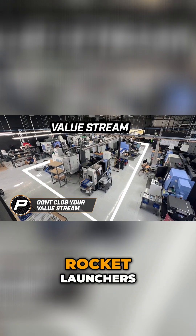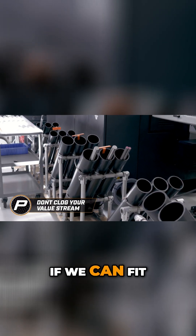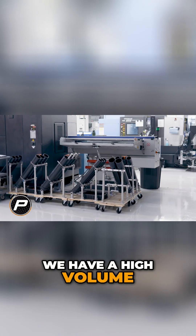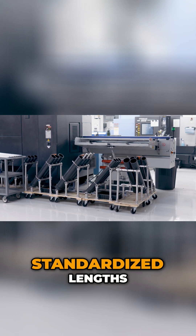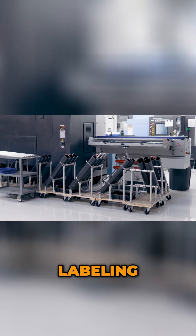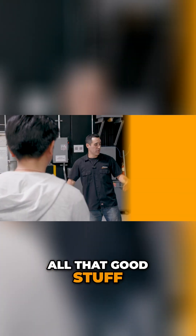We call these 'rocket launchers' — fun title. If we can fit the material in the tubes, it goes in there. If it's too big for the tubes or we have high volume, it just goes on a cart and gets parked back here. Cutting to standardized lengths, standardized location, labeling, black bins when they're scrapped — all that good stuff. We have our pallets.